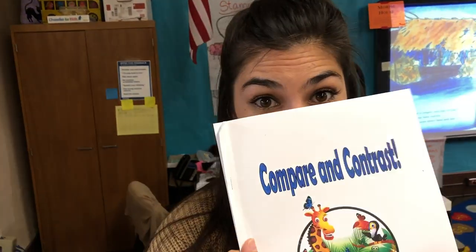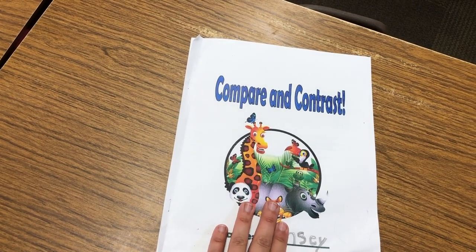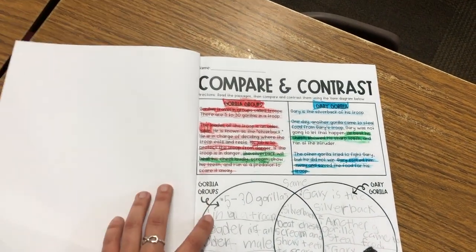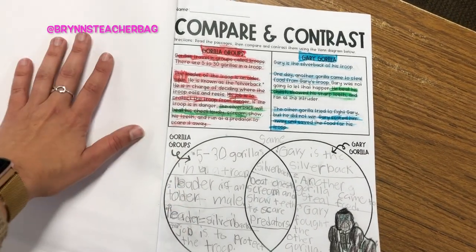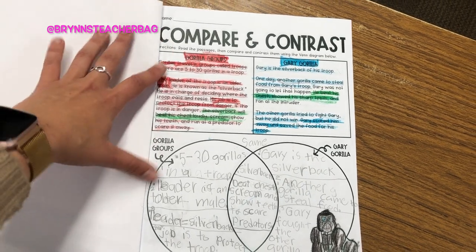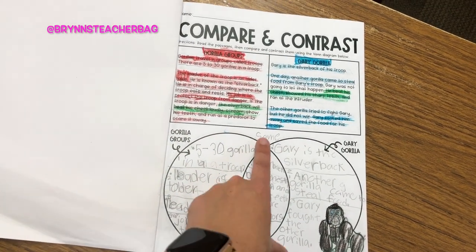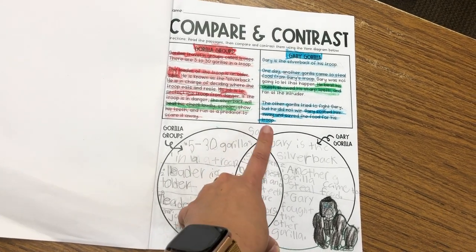It's lunchtime — we had a little extra time and got to use our new compare and contrast books, and the kids loved them. The title is Animals because all the passages compare and contrast animals. This one is about gorillas. We highlight three key details and write them in the Venn diagram, and whatever they have in common goes in green in the middle.